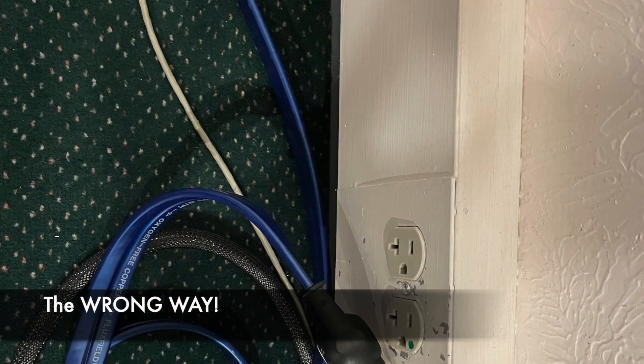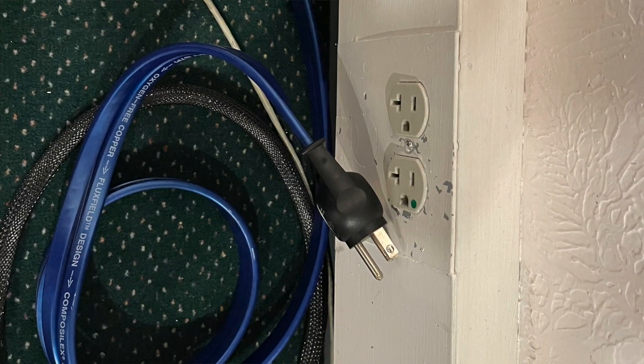Over the years we've had customers who did unplug — which is really your only defense against lightning — and still had the lightning arc out of the socket, get into the power cord, and blow everything up anyway. Lightning is completely unpredictable in what it will or will not damage and the extent of the damage.